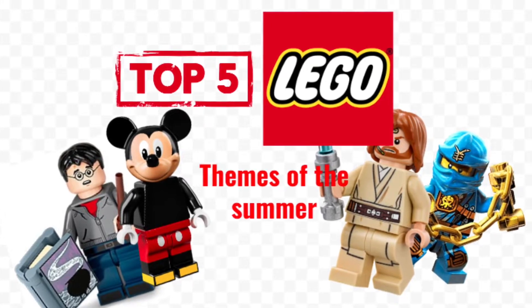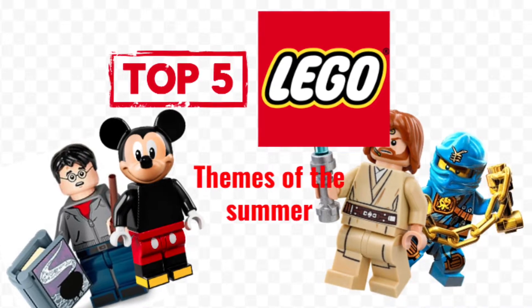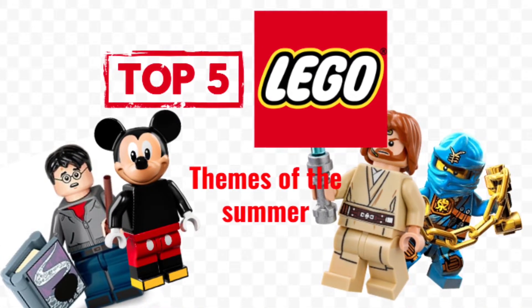Hey guys, what's up? It's BricksGalore here, and today we're going to be counting down my top five themes I'm most excited for in the summer of 2022. Let's get right into it.